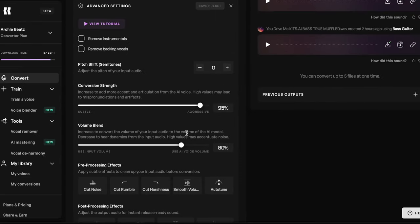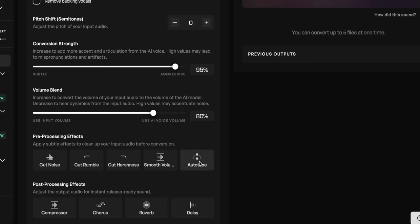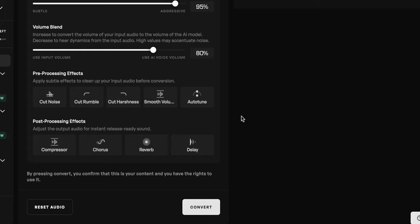In the advanced settings, we can remove backing vocals, remove instruments, and adjust conversion strength. If you increase the accent articulation from the AI voice, high values may lead to pronunciation artifacts. With the drums I cranked it up to 95% and kept it there. The vocal blend setting — if you increase it, your input audio volume decreases so you hear more dynamics from the input audio, but high values may accentuate noise. You can cut out noise, cut rumble, and you can hear a little of my voice bleeding through, but it sounded really great. You can also cut harshness, smooth out vocals, apply auto-tune, compress, add chorus effects, reverb, and delay.